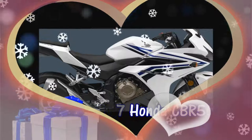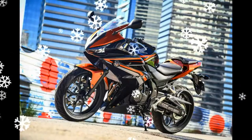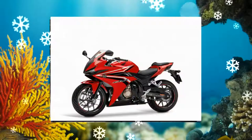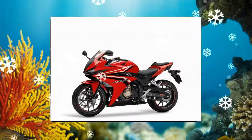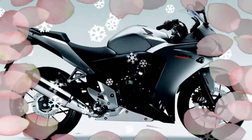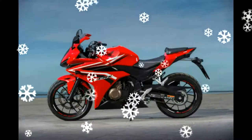The CBR500R received comprehensive upgrades for 2016, sporting a distinct, aggressive new look, and armed with revisions that included LED lighting and a satisfying howl from its redesigned mass-centralized exhaust. For 2017, it now meets stringent emissions regulations, and LED headlight and taillight also add a premium feel.